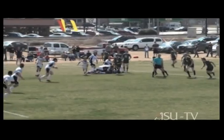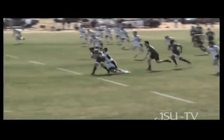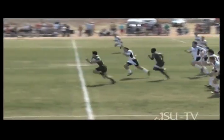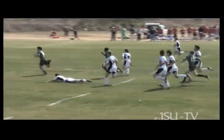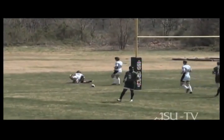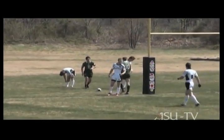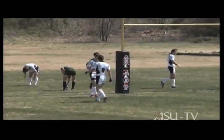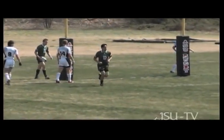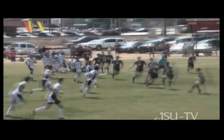We won the ball off a kickoff and tried to handle it through the hands, but Dartmouth intercepted it and just outlasted our guy and ran it all the way back. This is in the opening minutes of the game. Our guys had a little puzzled look on their faces — they're typically not used to that — but they regrouped and knew they had a game on their hands at this point.